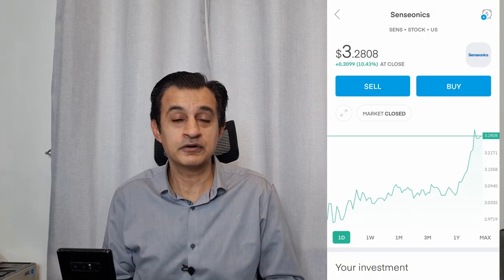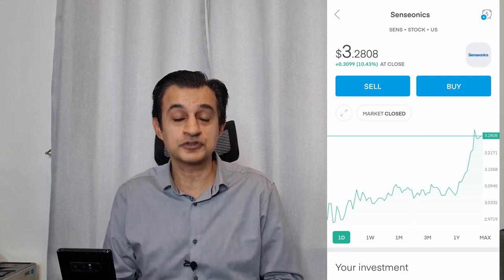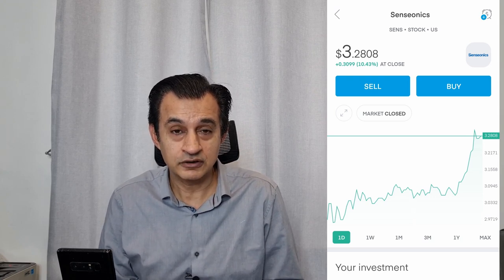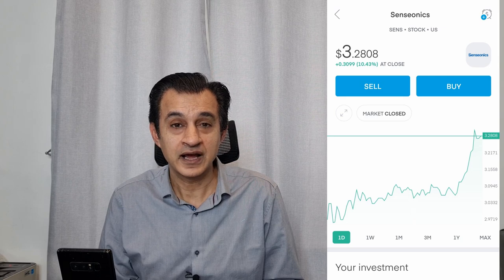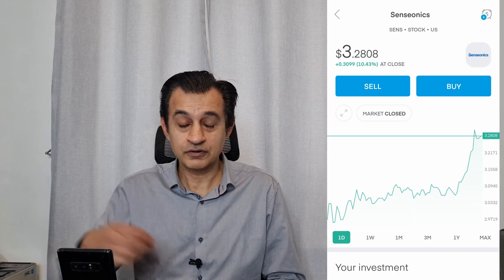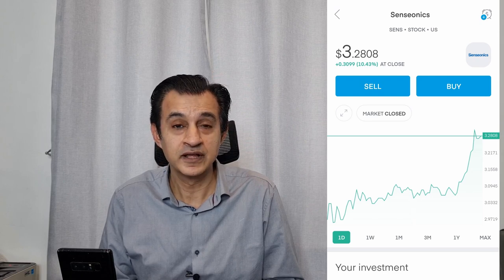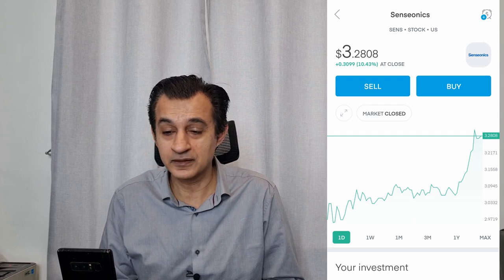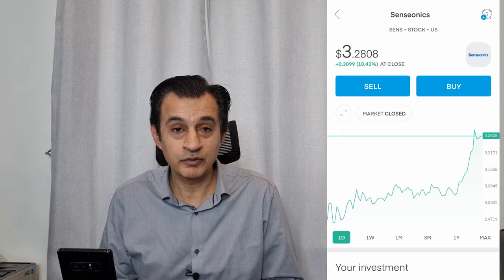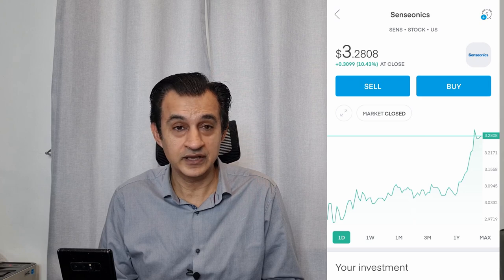The first stock I'd like to add to your watch list is ticker symbol SENS — Sensionics. I have carried out a due diligence video for this, so please refer back to that. This is the company that has the continuous glucose monitoring system, which has groundbreaking technology — users have an app and a system that monitors glucose without the need for needles. They also have European expansion in the pipeline.